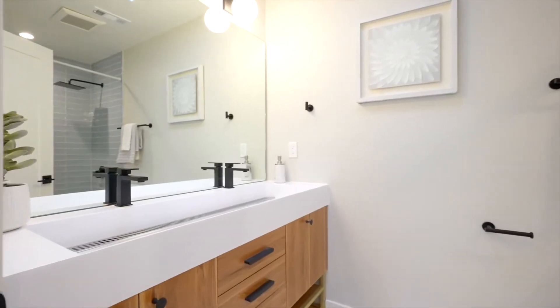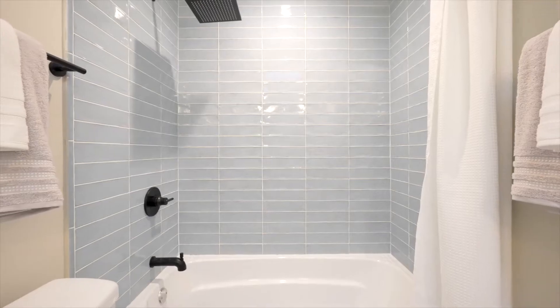The hallway bathroom features a double vanity with custom countertops, shower over tub with custom ceramic tiles, and a beautiful skylight.